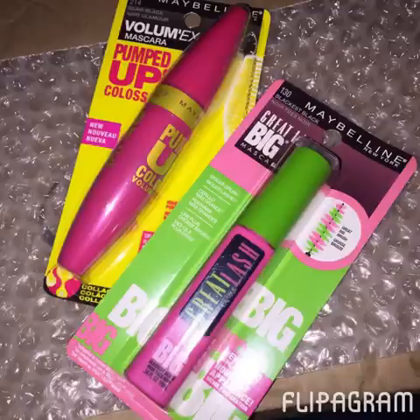Also for Maybelline, they had the mascaras buy one, get one half off. Maybelline Mascara is my favorite. I picked up one of the Great Lash because I don't care what other formulas they come out with — I always go back to the Great Lash. My mother used Great Lash her whole life, so it's kind of what I grew up with. It's just always a favorite. Then I also got the Colossal Pumped Up.